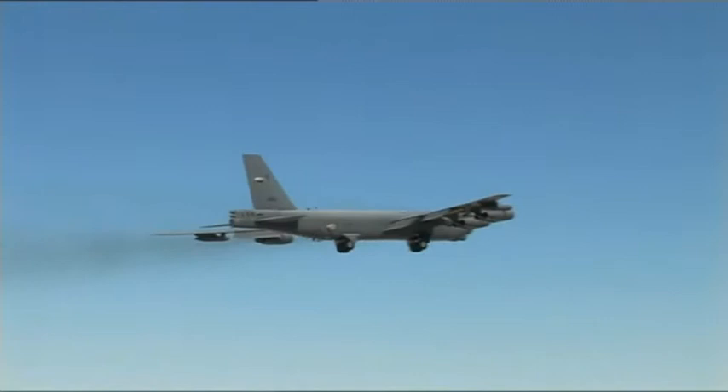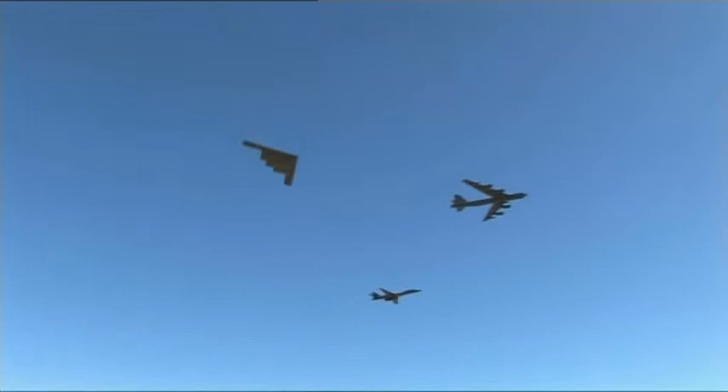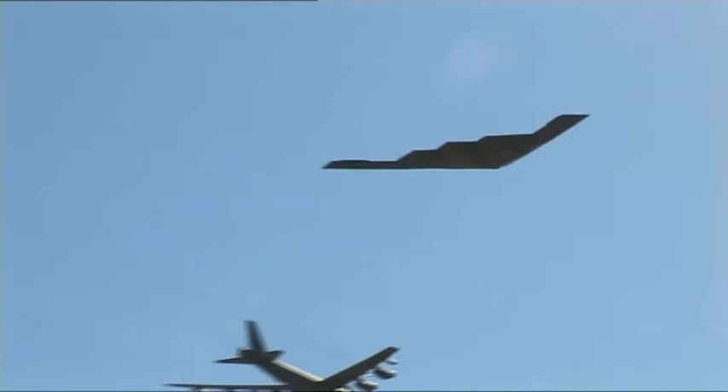The mighty B-52, which dates back to the 1950s, and the B-1B Lancer, which first flew in 1974. But the B-52 still has a greater bomb-carrying capacity than the two newer aircraft.